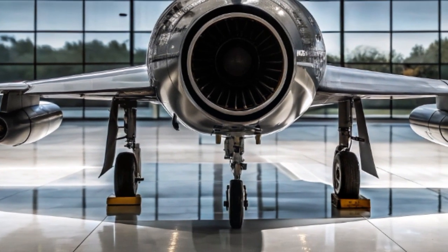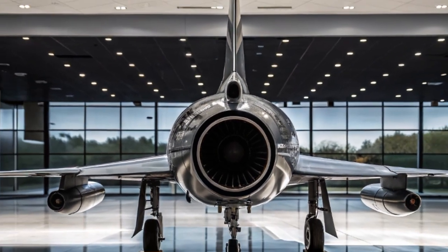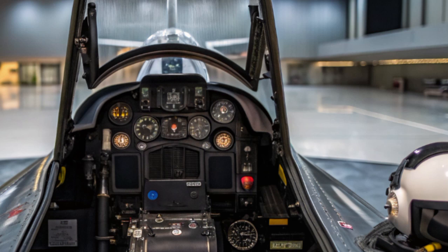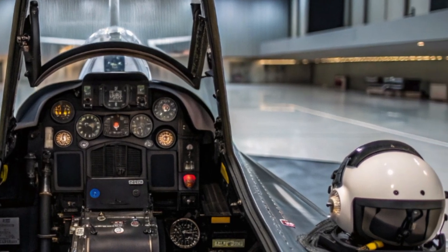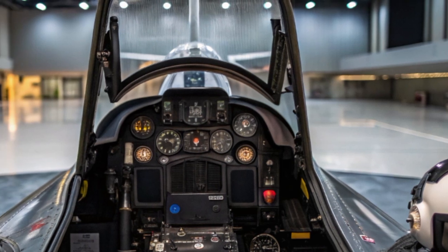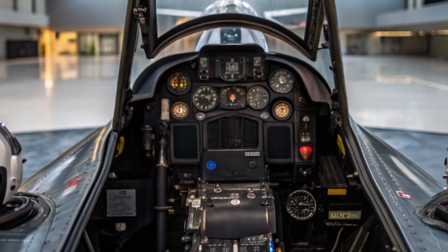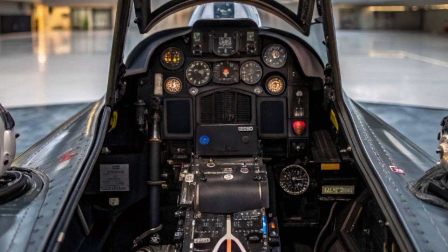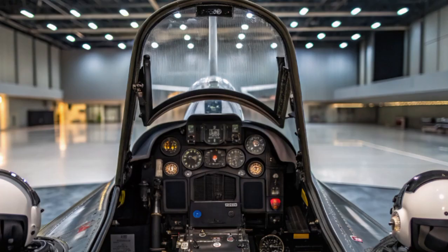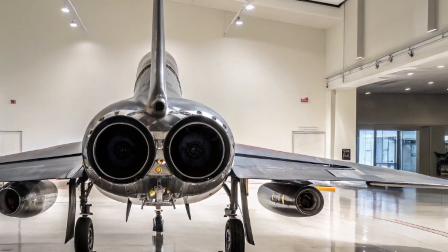At the heart of the AF-4 Phantom II is its twin-engine configuration, powered by next-gen Pratt & Whitney adaptive cycle engines. These engines give it a tremendous thrust-to-weight ratio, allowing for supercruise — sustained supersonic flight without using afterburners. This reduces the aircraft's infrared signature while increasing fuel efficiency and operational range. The AF-4 can cruise at Mach 1.8 without afterburners and has a top speed approaching Mach 2.5 when pushed to the limit.